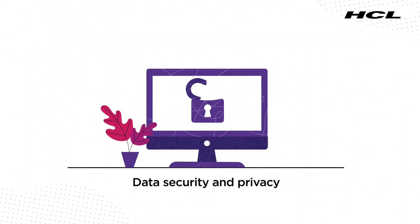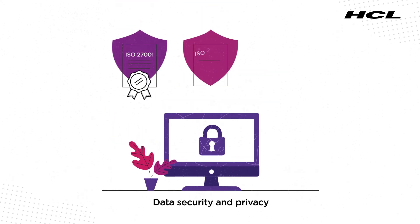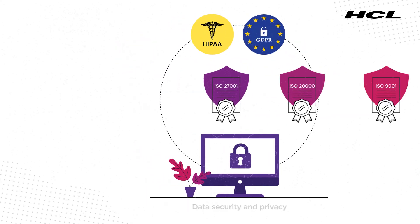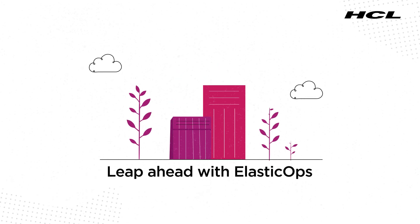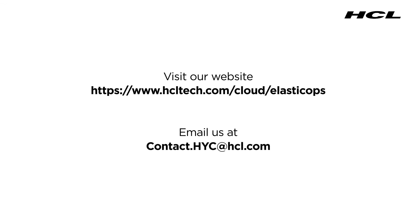Your data security and privacy remain our top priority and we comply with global standards in service management and industry verticals regulations. Get in touch with us to simplify and optimize your cloud management today and foster your business by unlocking the true potential of the cloud. Visit our website to know more.